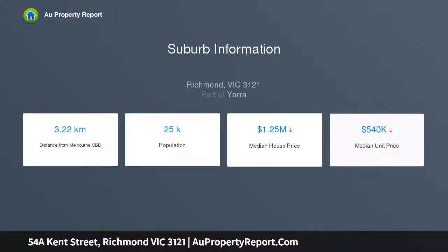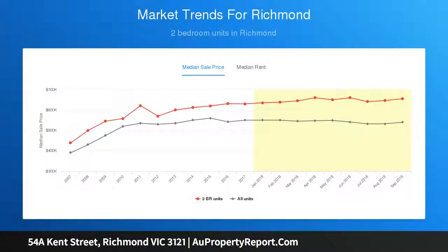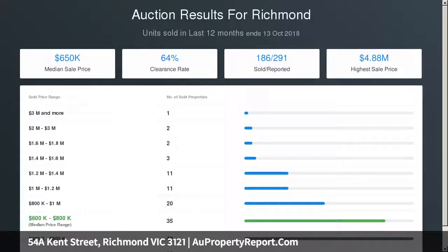A glimpse of the skyscrapers reminds you how close you are to the CBD. Only the finest natural finishes are used, with Tasmanian oak floors and quality marble finishes. The king-sized main bedroom, sleek ensuite, and adjoining home office retreat both